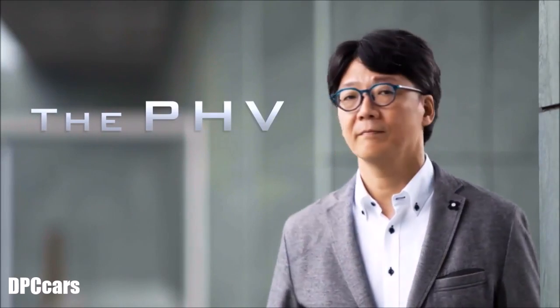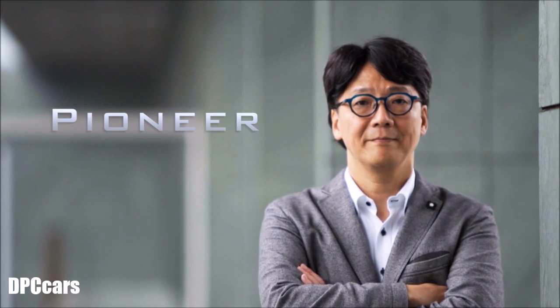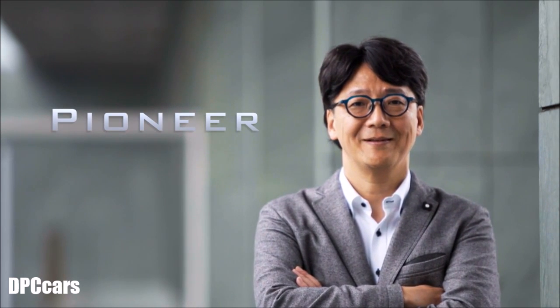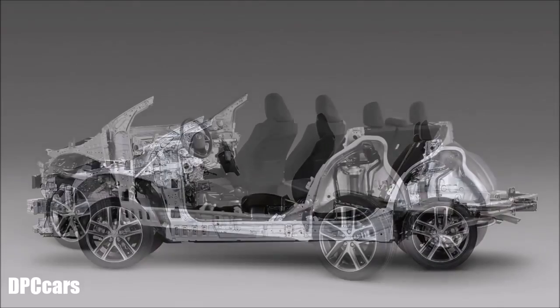The development concept is the PHV. I chose this concept because the Prius PHV is a pioneer in its category, and now we aim to develop the new Prius PHV as a truly unique vehicle.